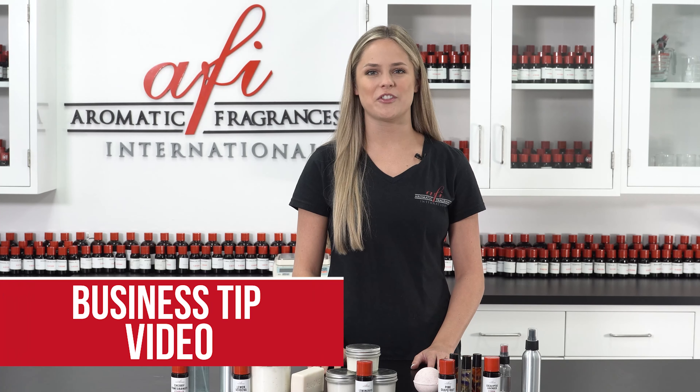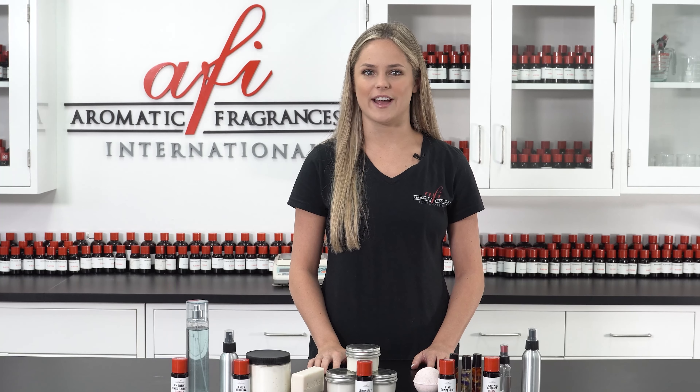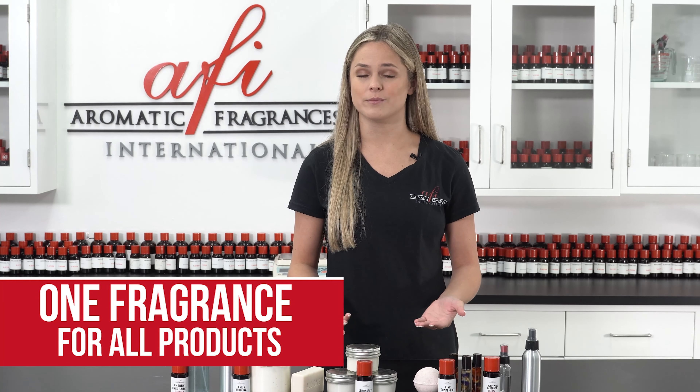Hey guys, I'm Maddie and welcome to another AFI business tip video. One frequent question we get here at AFI is: I have multiple products — do you have a fragrance that works for all of them?